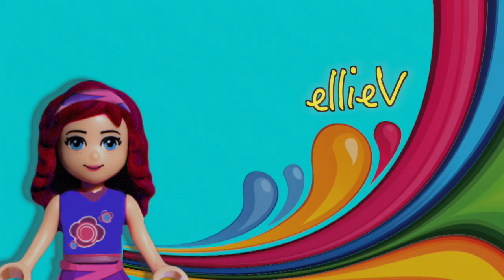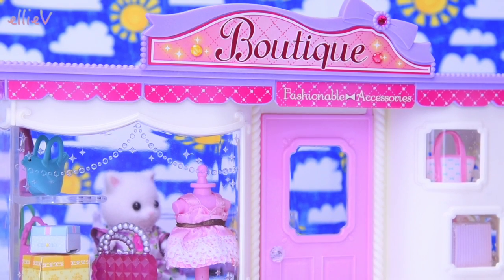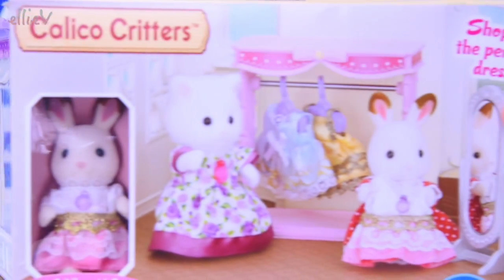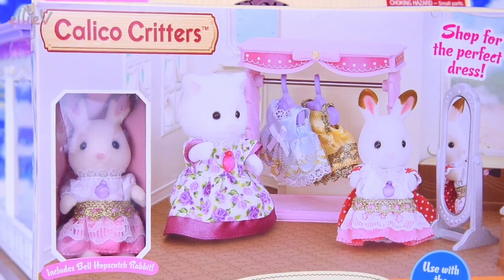Hello, welcome to LEV Toys. It's time for some new Calico Critters. Today we've got some new sets to open up. Last video we opened up the boutique and we sold out of so much stuff in the first five minutes. So I said we're going to have to open some more things to restock the boutique.